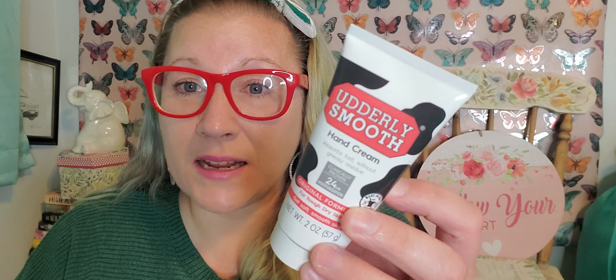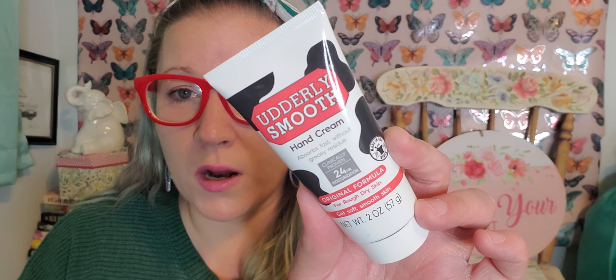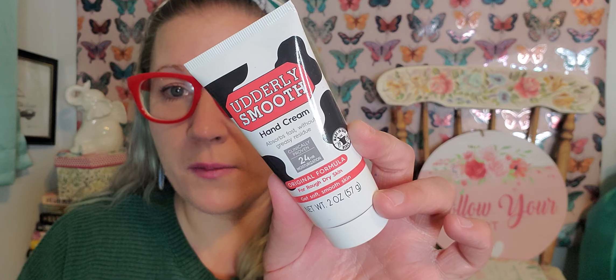Then I found this — it's Utterly Smooth hand cream, absorbs fast without greasy residue, original formula, clinically proven 24-hour moisturization for rough dry skin. This is two ounces and this is a fantastic lotion. My grandpa who had working man hands always used to buy this at Walmart and the grocery store. He was a hard working man and was always needing to treat his hands after all his work hours. This is a really good pickup so I was super happy to find that. I have plenty of lotion now on hand to get my hands feeling much better.